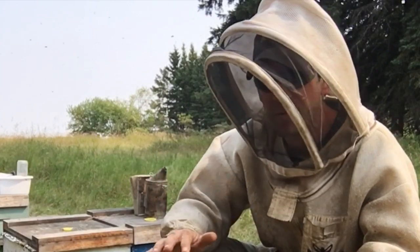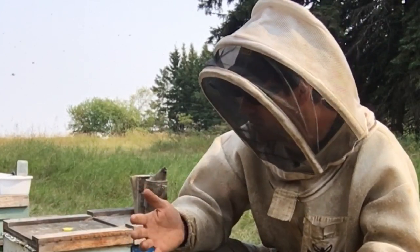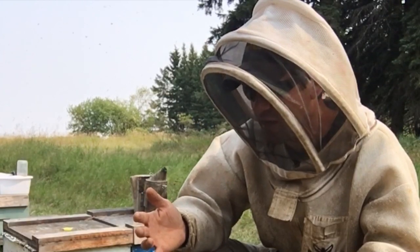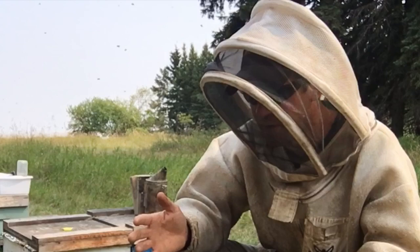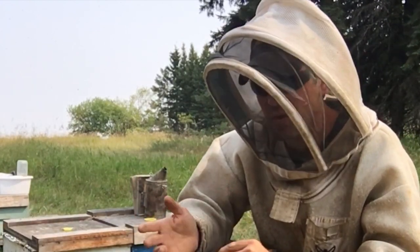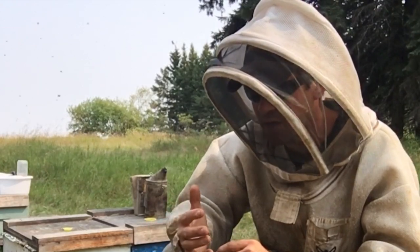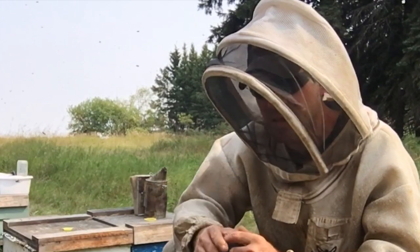I put some supplement on them, gave them some feed. Now we're in the last week of August and things have really slowed down. The queens aren't using as much space, they're not demanding that space, they're developing a much smaller nest. Even though I've been feeding them supplement and sugar syrup for stimulation, they seem to be just contracting that nest.